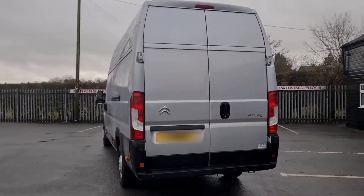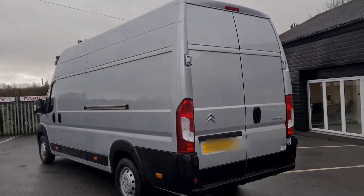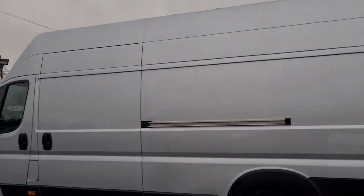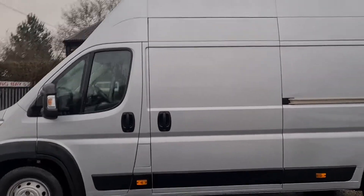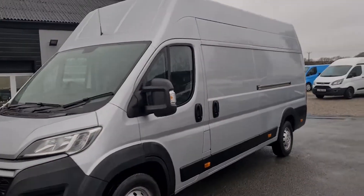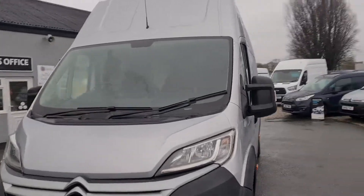Really nice clean condition as you can see. It's the Enterprise specification with electric windows, rear parking sensors, 130 brake horsepower engine, Euro 6.